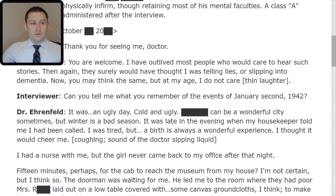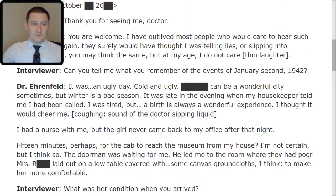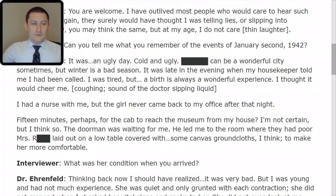Interviewer: Can you tell me what you remember of the events of January 2, 1942? Doctor: It was an ugly day. Cold and ugly. Redacted can be a wonderful city sometimes, but winter is a bad season. It was late in the evening when my housekeeper told me I had been called. I was tired, but a birth is always a wonderful experience. I thought it would cheer me. I had a nurse with me, but the girl never came back to my office after that night. Perhaps fifteen minutes for the cab to reach the museum from my house. The doorman was waiting for me and led me to the room where they had poor Mrs. Redacted laid out on a low table covered with some canvas ground cloths to make her more comfortable.